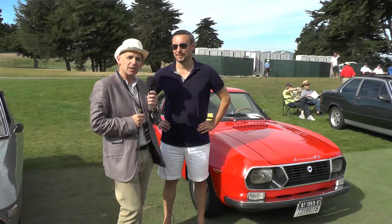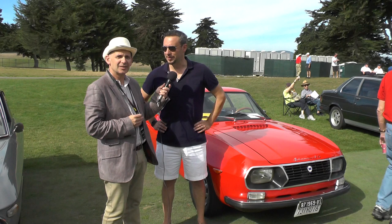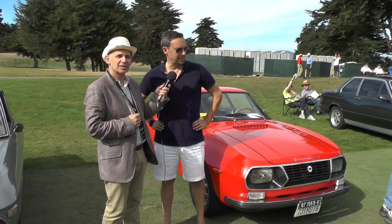Stefano and his Lancia Fulvia Sport 1.3 — this is a pretty unique car. It's a special 1972 Zagato line, originally from Italy, just imported recently. Only three owners, it's been sitting for 25 years in a private collection, and I'm the lucky owner now.